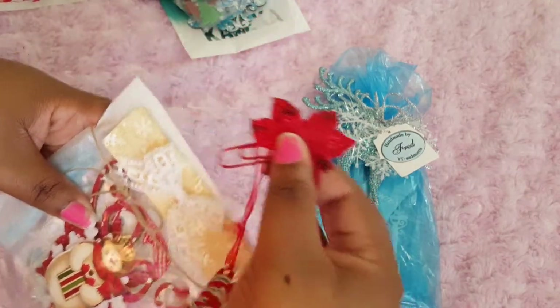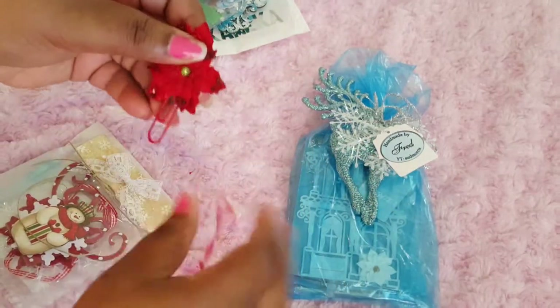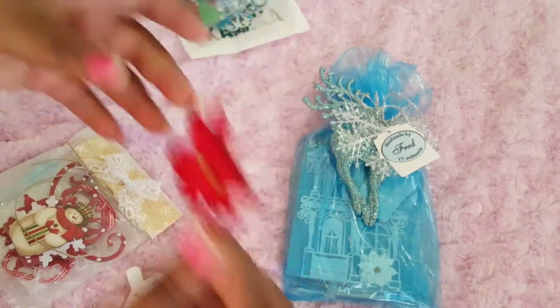She put this joy tag and this cute paper clip — I can use that in my planner!